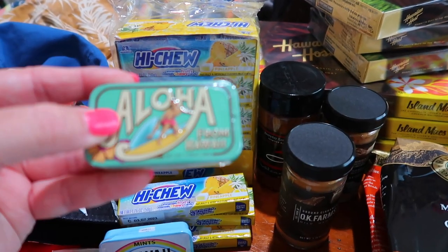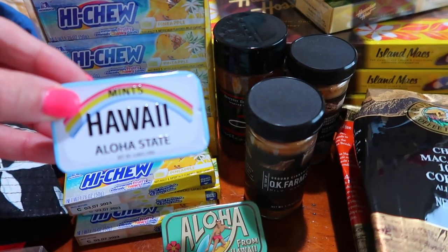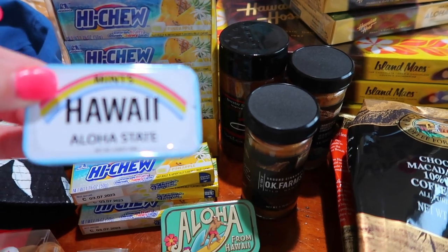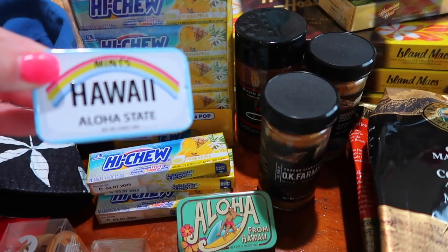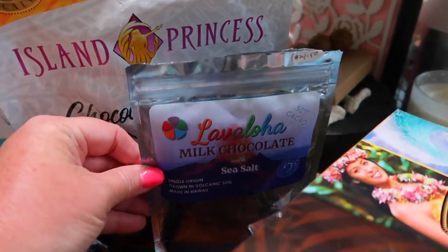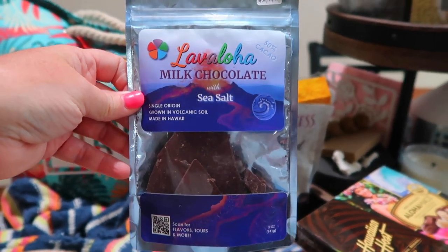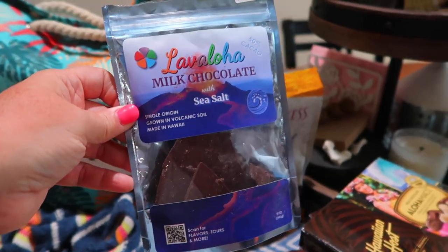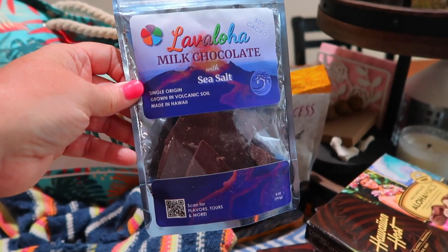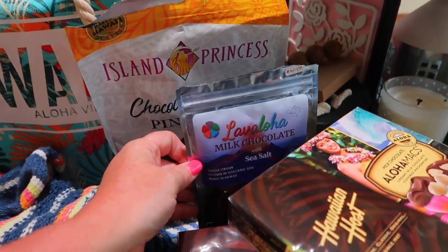I also picked up these little tins of mints — I think they're so cute. And I can refill them with regular mints because I really like the tin. Then back here, this is also from OK Farm — fresh chocolate from their cacao farm. You guys, this is so, so good. If you haven't tried chocolate after being on their farm and smelling the flowers, it's like a whole new experience. Highly recommend going to a chocolate tour when you're in Hawaii.